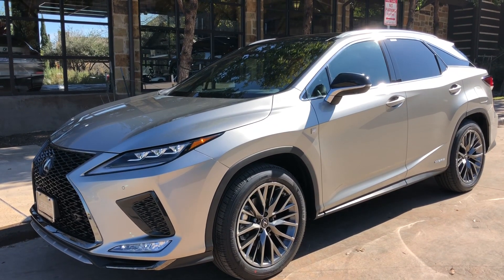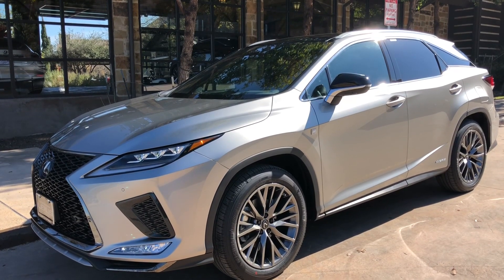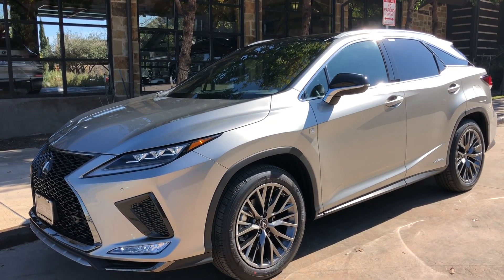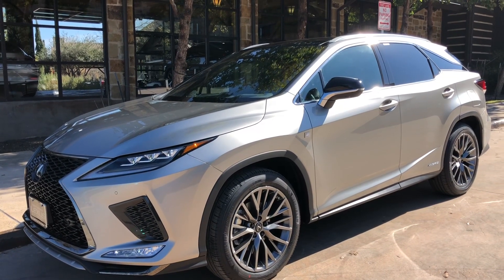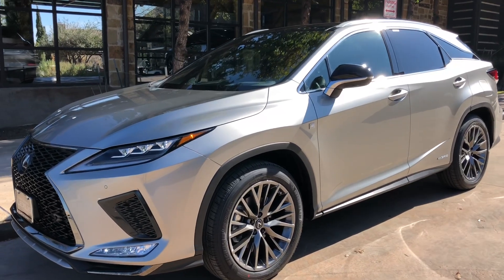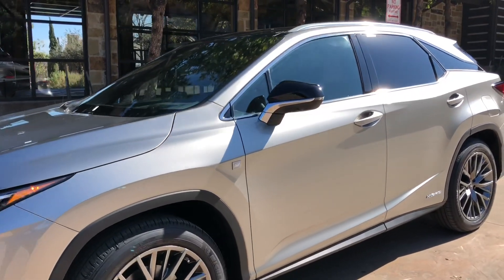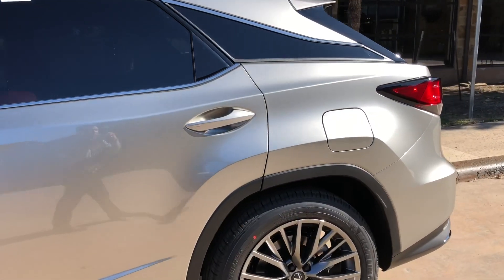Welcome to North Park Lexus at Dominion. My name is Kenny Vosick and today I'll be doing a walk around on the newly refreshed 2020 Lexus RX 450 Hybrid F-Sport in the Atomic Silver exterior and Circuit Red Nulux interior.